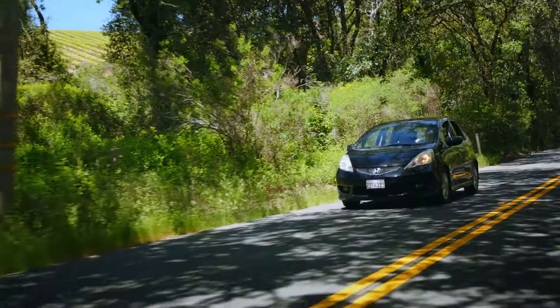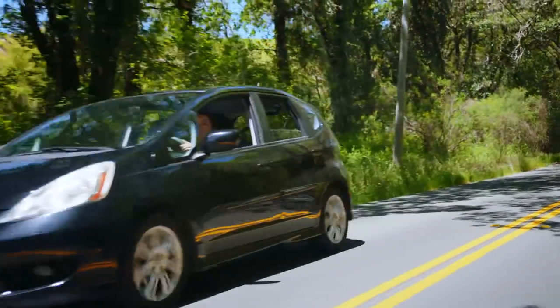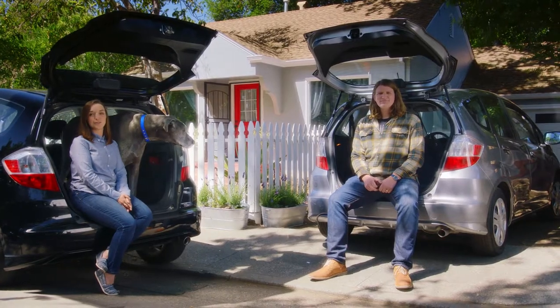I got my Fit in 2011. It was my first new car. I bought it because I was commuting around the Bay Area, and I needed a good, reliable car to get me to school.